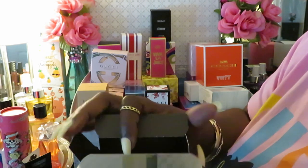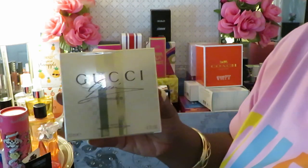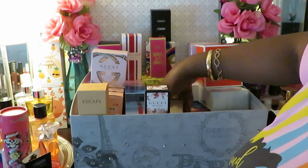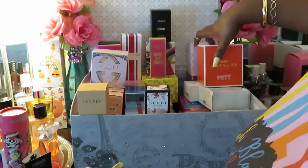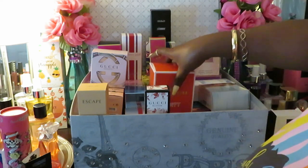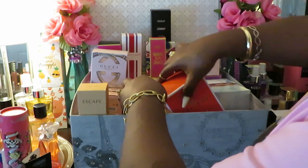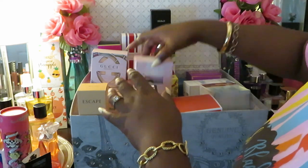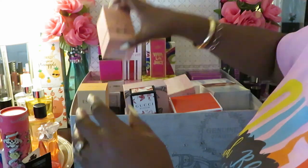You can't beat that gold box. Gucci said, 'Yeah, we're gonna charge y'all an arm and a leg, but we're gonna make the box look like something.' The Gucci Premiere smells so good — that is my favorite perfume bottle. Let me move this Coach out of the way — I ain't got no room to do anything in this box.